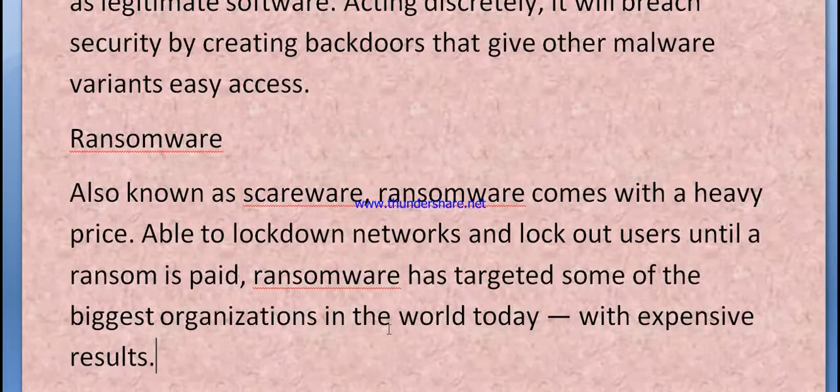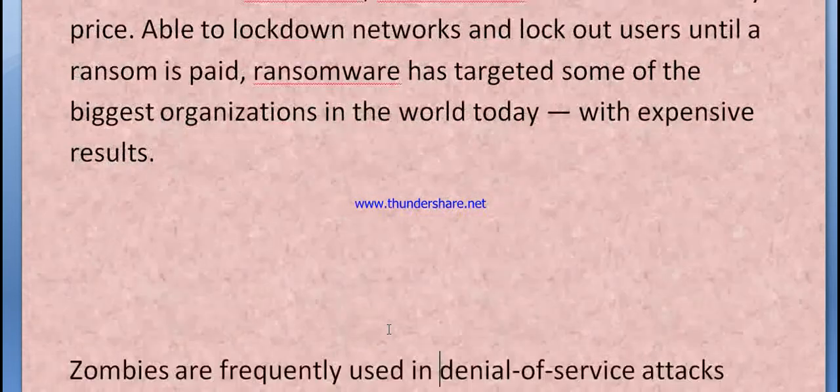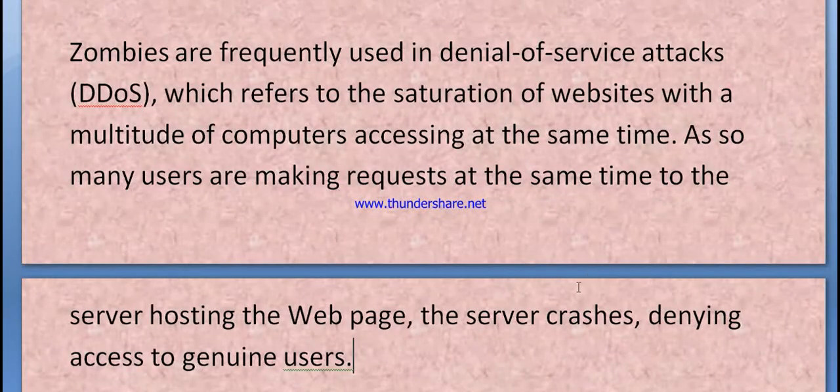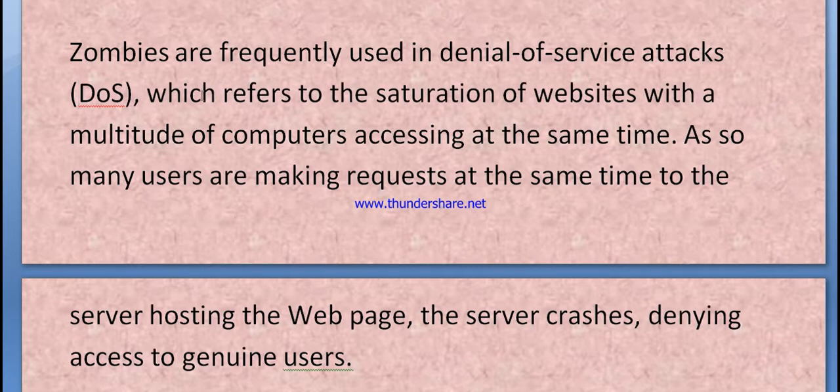Ransomware, also known as scareware, comes with a heavy price. Able to lock down networks and lock out users, ransomware has targeted some of the biggest organizations in the world today with very expensive results.